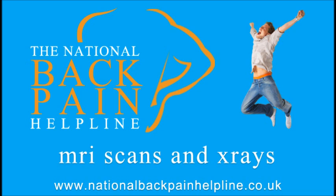It is often wise not to rush, or be rushed, into unnecessary procedures that may be expensive or even harmful.